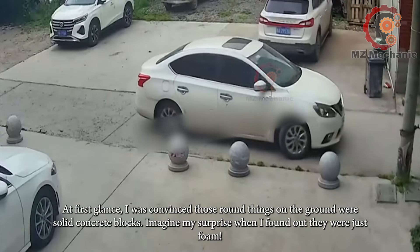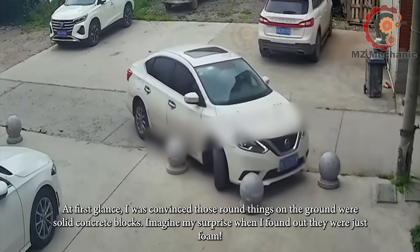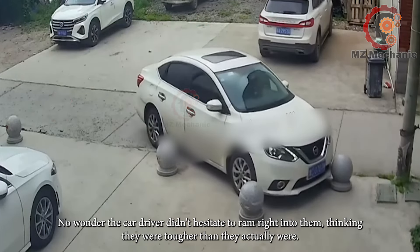At first glance, I was convinced those round things on the ground were solid concrete blocks. Imagine my surprise when I found out they were just foam. No wonder the car driver didn't hesitate to ram right into them, thinking they were tougher than they actually were.